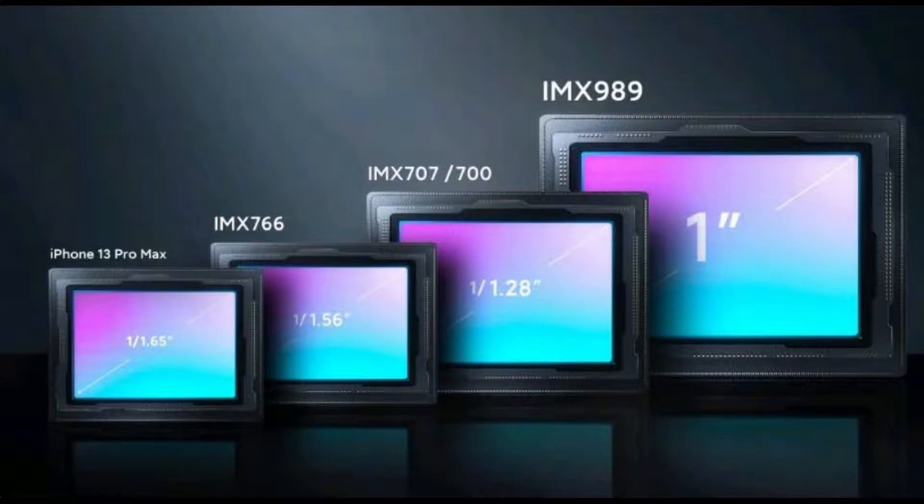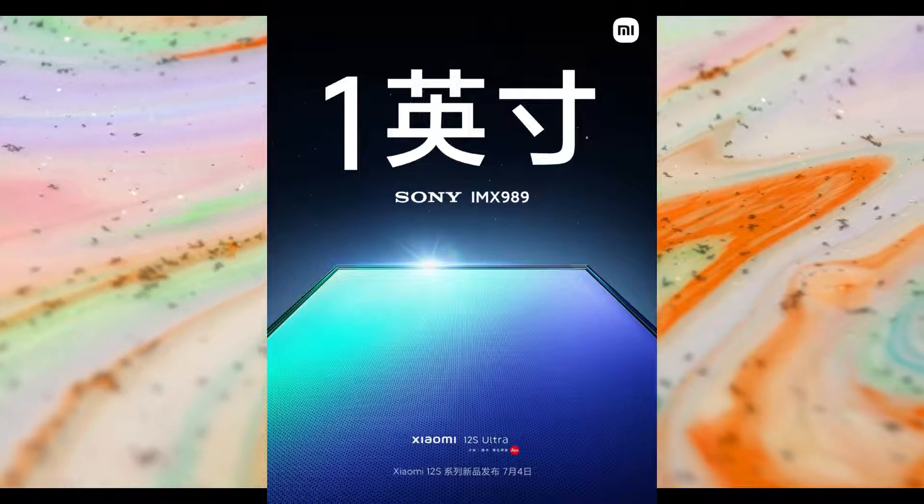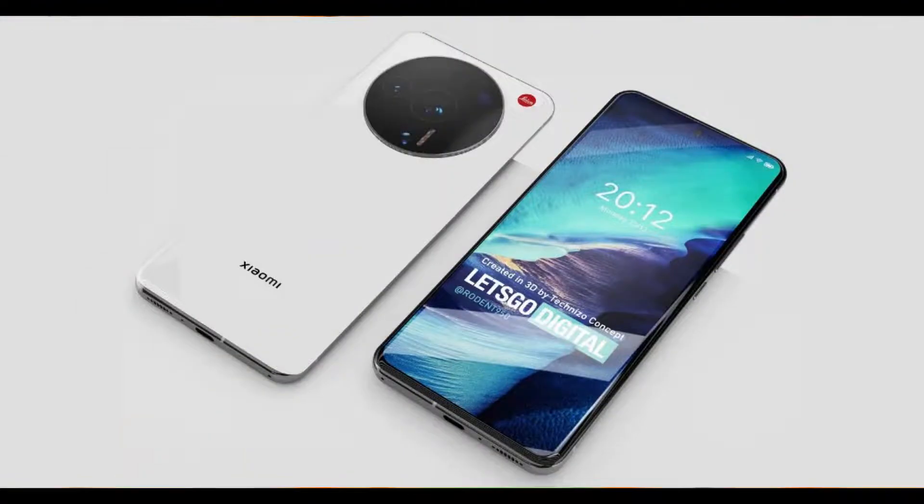Hey guys, what's up! So we are getting the Xiaomi 12S Ultra page soon, and as per the latest rumors, this phone will use Sony's one-inch sensor and it will be in our hands on July 4. The IMX 989 one-inch sensor is the only one-inch sensor available on the market right now for mobile phones, and the Xiaomi 12S Ultra will be the only phone using it.